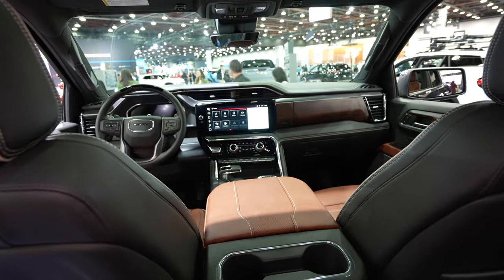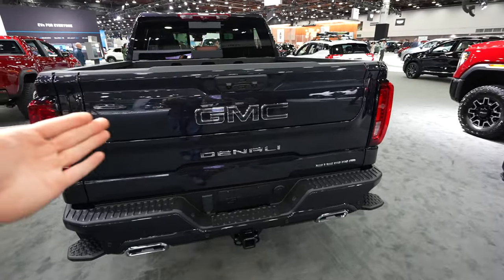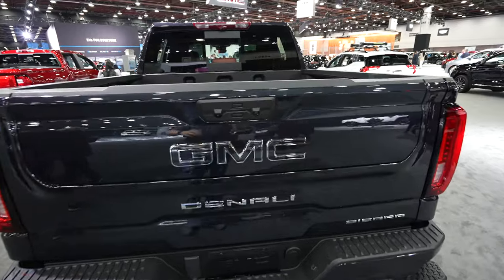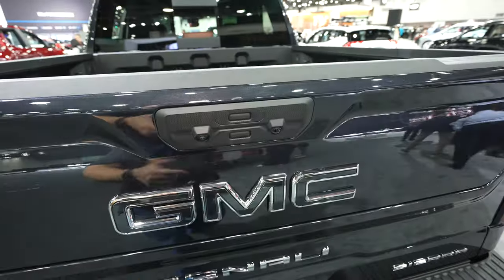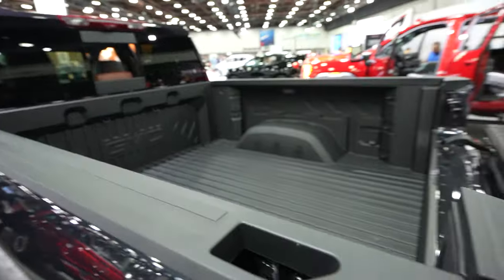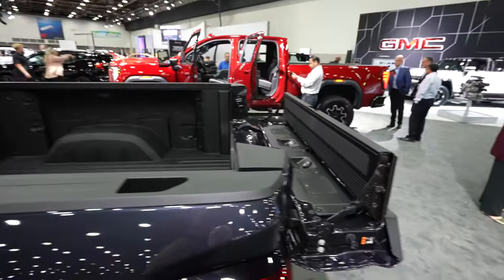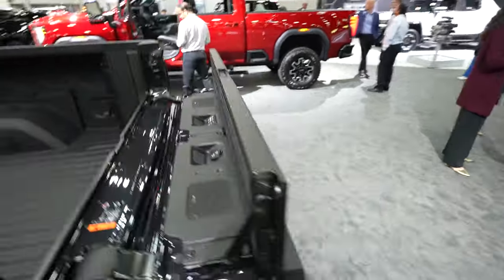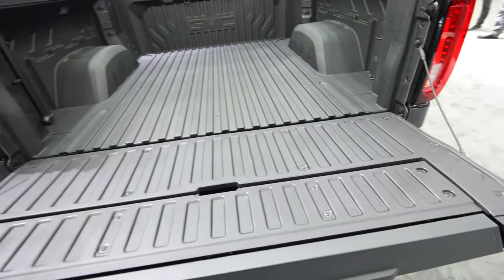Let's take a look at the bed. The multi-pro tailgate can be released three ways: with the key fob (lowers it traditionally), with the button under the touchscreen display, or by pushing the button on the tailgate itself. For the traditional drop, push the bottom button; for the multi-pro function, push the top button, unlock it, and pull it down. This effectively extends a six-and-three-quarter-foot bed to an eight-foot bed — great for longer items like two-by-fours. Push the bottom button to open it like a regular tailgate.